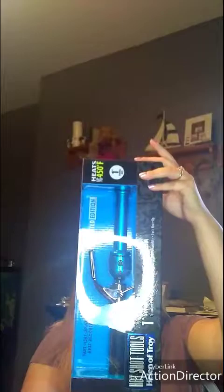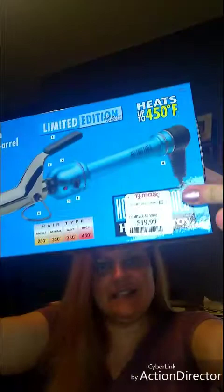We are going to try the Hotshot Tools, Helen of Troy, one-inch salon titanium curling iron. I got this at TJ Maxx for $19.99. I Googled it and the normal price is roughly between $35 to $55, so I think I got a good deal. It had some pretty good reviews.